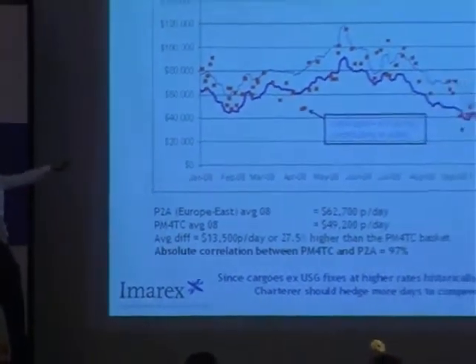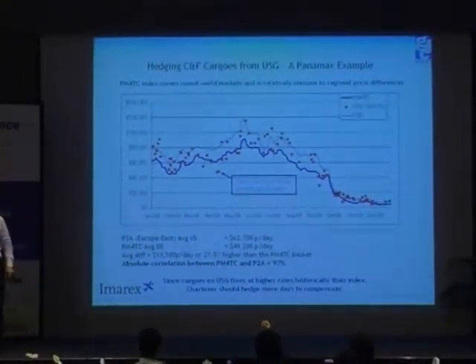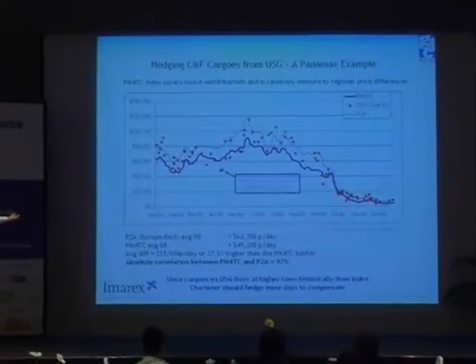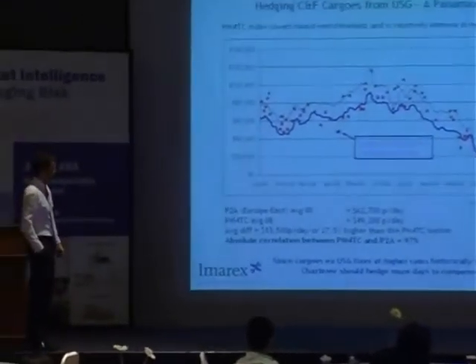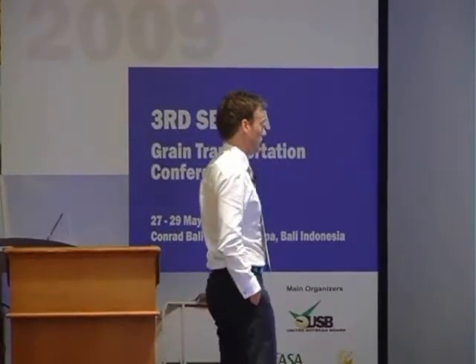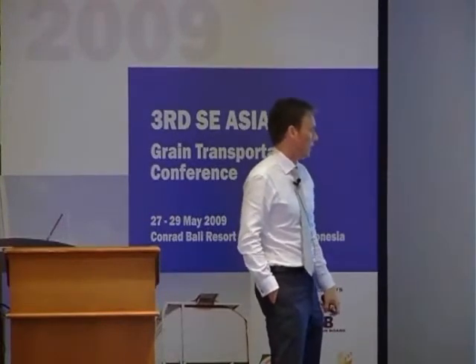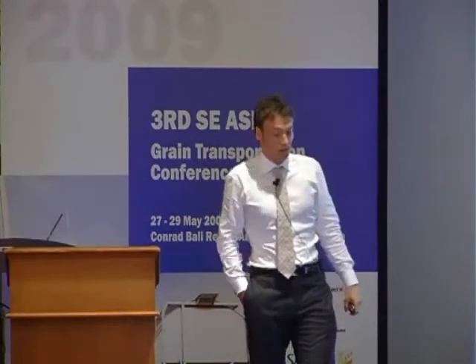For instance, these two were both 1984-built. So what you see here, by doing this study, you get a differential between the basket and the basket that you hedge with, and the route that you're exposed to. In this system, looking at 2008, you'll see that the basket is basically 27.5% lower than the normal P2A run.